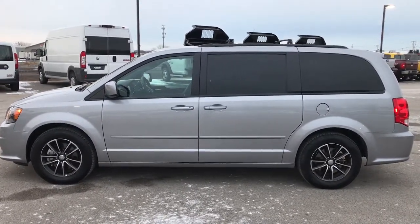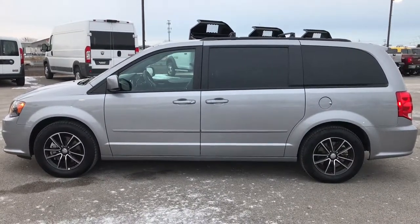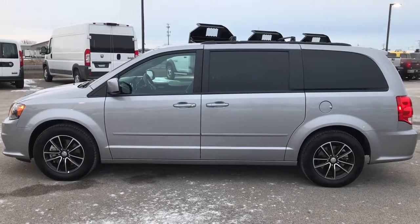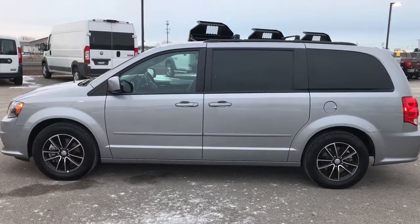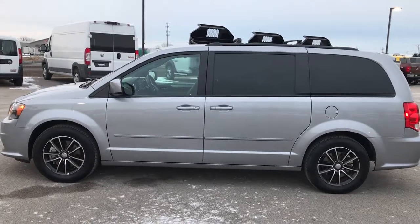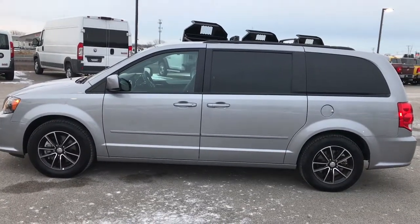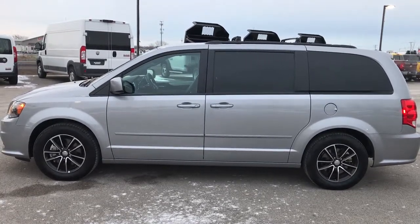Ask for one of our sales associates to make this van yours today. Once again, that number is 920-921-0850. Thanks again for checking out the video. If you want to check out more or just see what's coming in on our inventory on a daily basis, go to youtube.com/summitauto. Remember to like, subscribe, and share. In a second you'll see a link to subscribe to our YouTube channel on your left, a link to more used inventory videos on your right, and on the bottom a link to this van on our website. We really look forward to helping you with this super clean 2017 Dodge Grand Caravan GT. Thanks again.